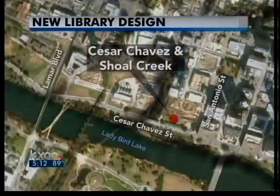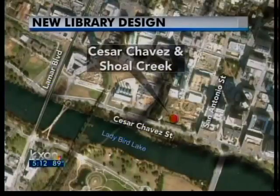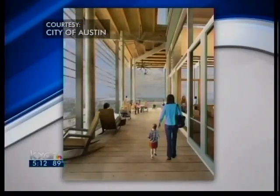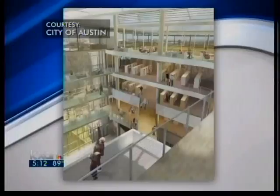We're getting an idea now of what Austin's new public library could look like. The 120 million dollar facility will sit along Cesar Chavez near Shoal Creek. It'll be five stories of indoor and outdoor reading rooms, gathering spaces, tons of natural light, and plenty of parking. Designs also include a special event center and a cafe.